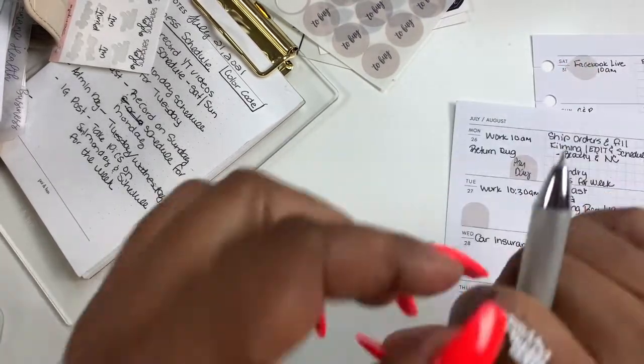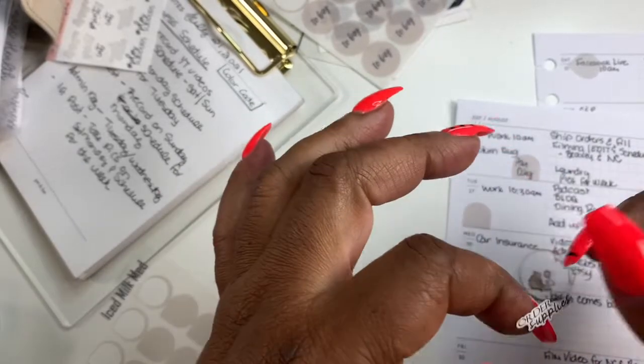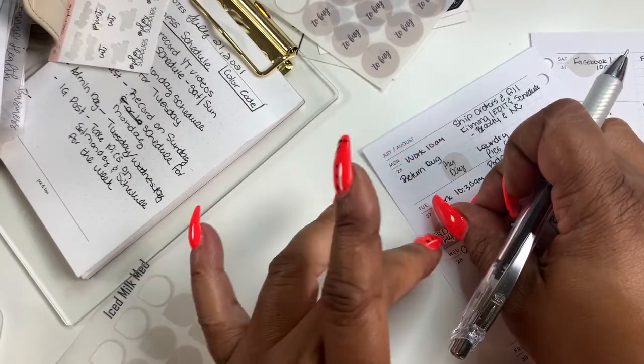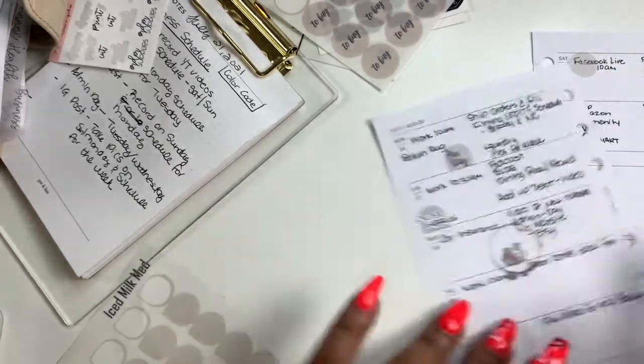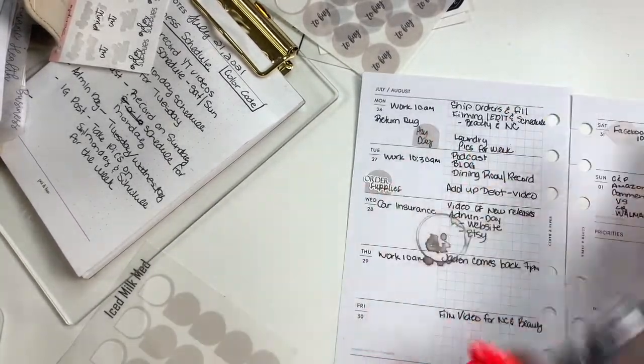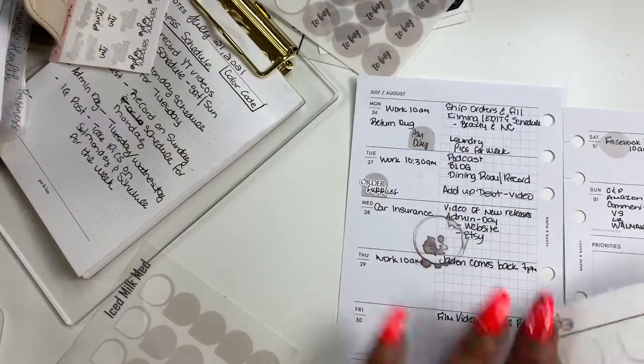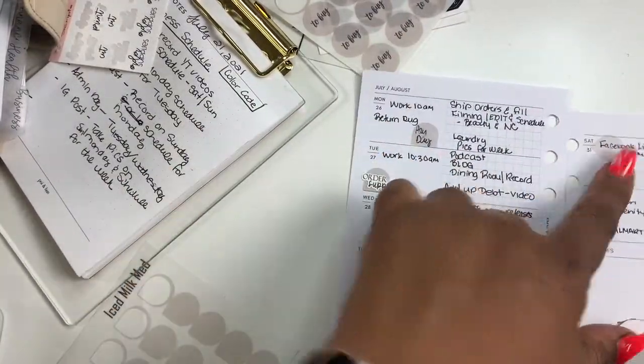There are certain things I already know I can use stickers for. I like to just get what needs to be done down first, and all that matches. This is the light cashmere, but it looks good with the ice milk.